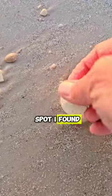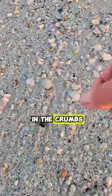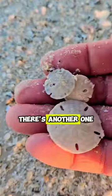Nice. Look at this spot I found. There's a sand dollar. Hey, look at here in the crumbs. There's one. There's another one.